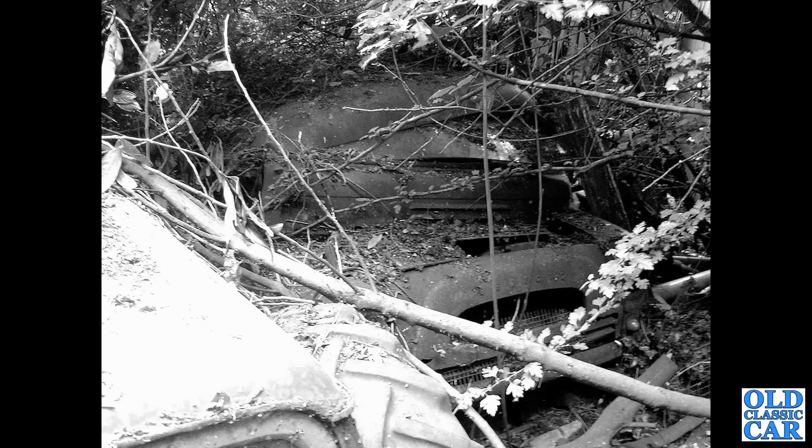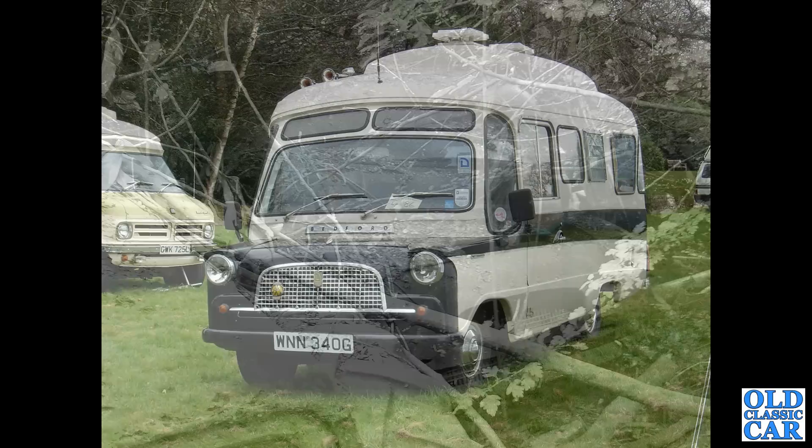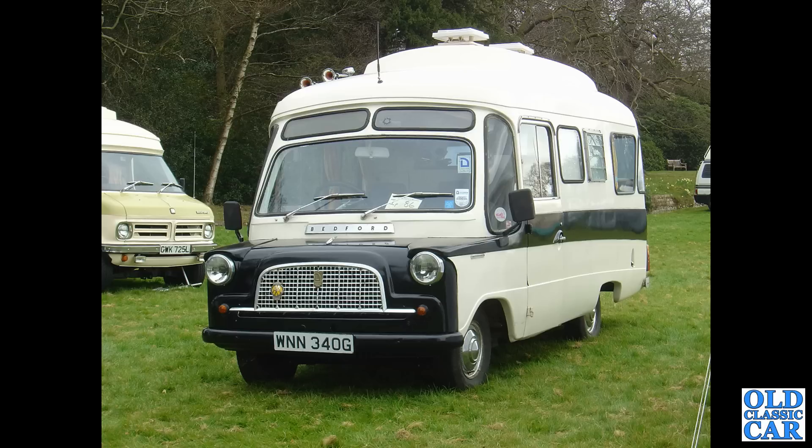The engines were typically the petrol engine as found in the F-type Vauxhall Victor, with a three-speed column gear change. There was a four-speed option later on in production, but most of them were three-speed. Next up, two large Bedford campers — I'm guessing these are also Martin Walter Dormobiles of some description: WNN 340G from late 1968, quite a bulbous body but very spacious inside.